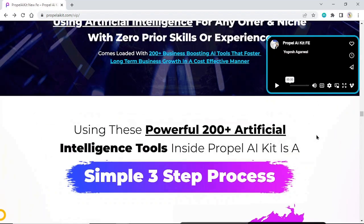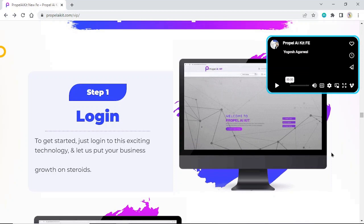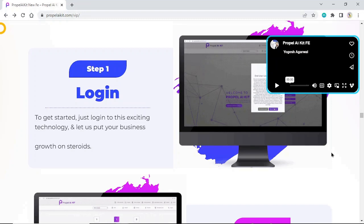Using these powerful 120 artificial intelligence tools inside Propel AI Kit is a simple three-step process. Step 1: Login. To get started, just log into this exciting technology and let us put your business growth on steroids.